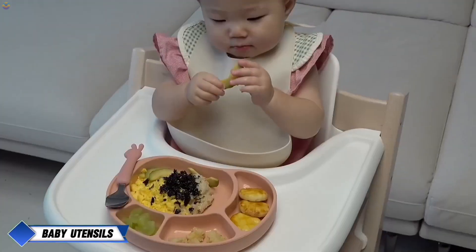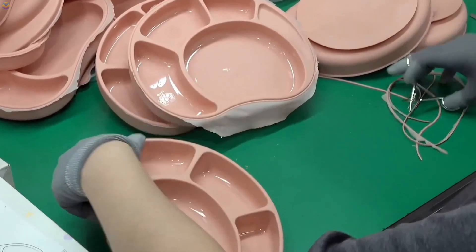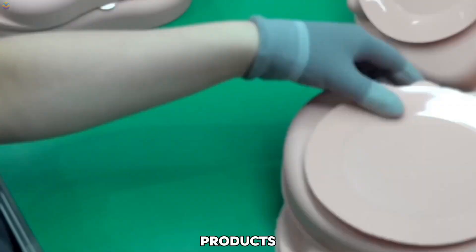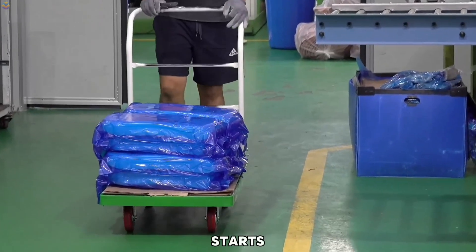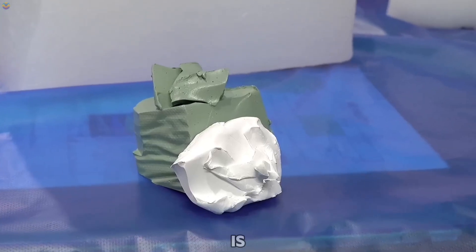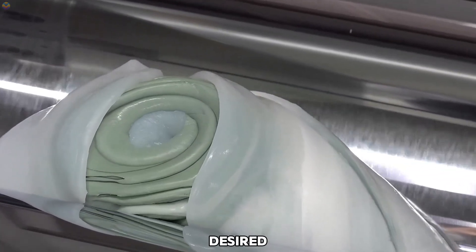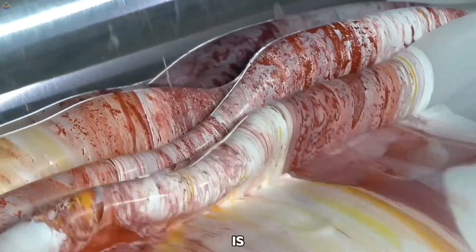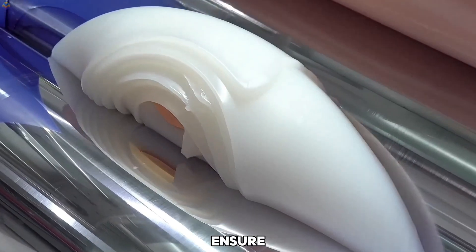Soft silicone baby utensils. The production of soft silicone baby utensils in specialized facilities involves careful steps to create products that are safe, flexible, and durable for infants. The process starts with selecting high-quality, food-grade silicone — a material that is non-toxic, odorless, and free from harmful substances, making it safe for babies to use. To achieve the desired color and texture, the silicone is mixed with pigments and other additives, and blended thoroughly to ensure consistency.